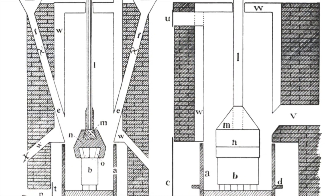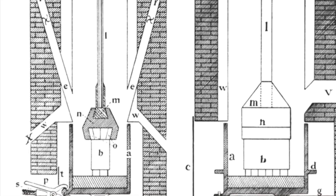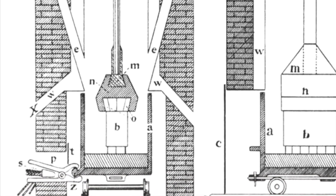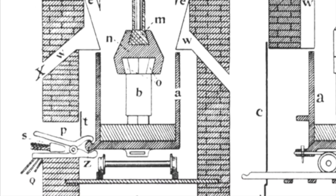An arc furnace is a device that uses an electric arc struck between two carbon rods to produce high temperatures — higher temperatures than were possible using a traditional coke-fired furnace. This allowed a wider variety of chemical reactions to be carried out.